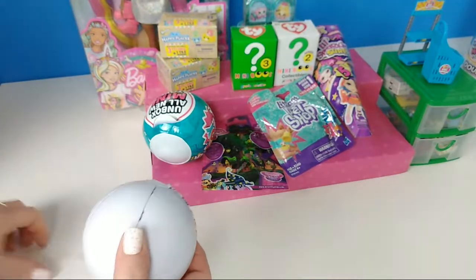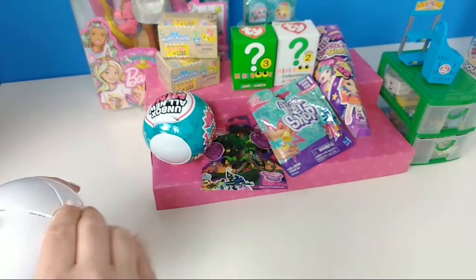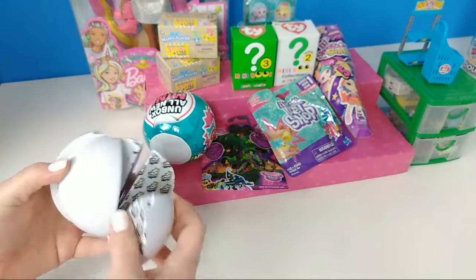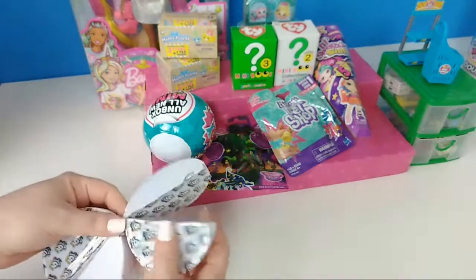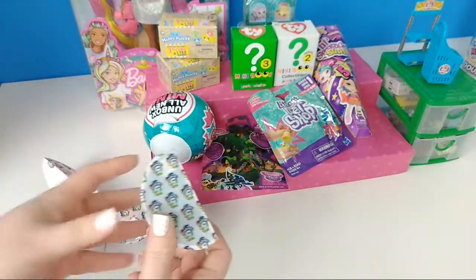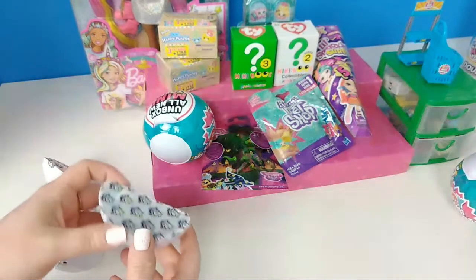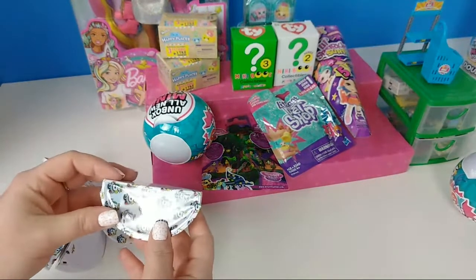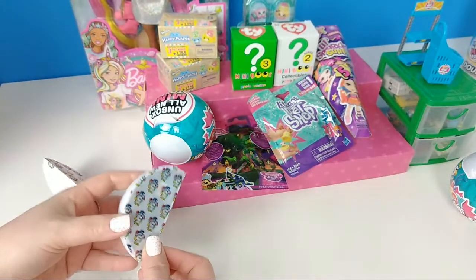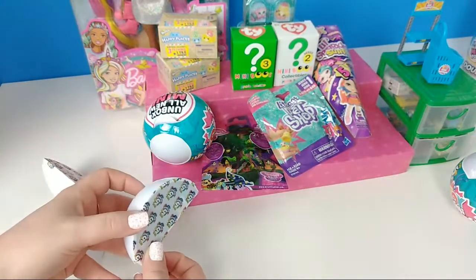I can't wait to see what we have. I'm excited. Do you want me to go first? I'll do one, then you do one. I'll start with this one — I got it, it was hidden behind a lot of stuff. I'm scared. I really want to get the Ninja Turtle, so I hope I get that.